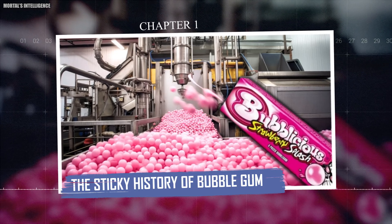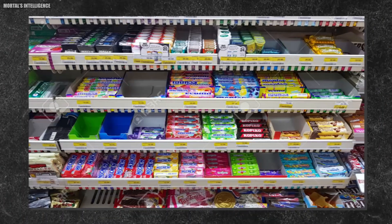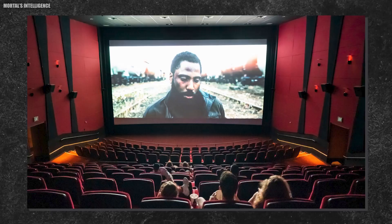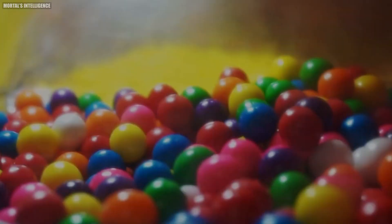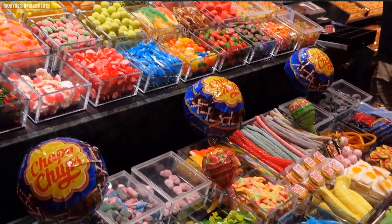Chapter one: the sticky history of bubblegum. Bubblegum has become a global phenomenon with billions of pieces consumed every year. It's a staple in convenience stores, movie theaters, and even as a fun addition to some cocktails. But how did this chewy treat become so popular? It all started with a creative confectioner and a whole lot of experimentation.